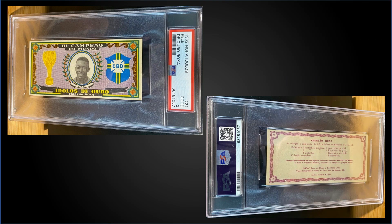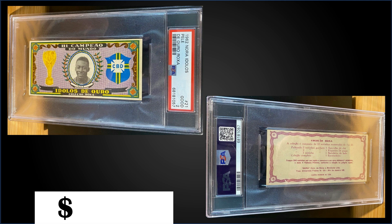In the #8 spot, from 1962 Nora Idolo's, we have a Pelé graded PSA 2, sold at auction for $1,775. That's a pop of one in a PSA 2 slab, and there's only one higher graded — a PSA 3.